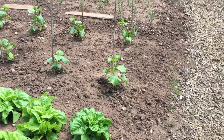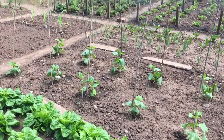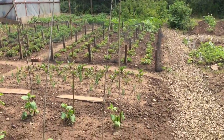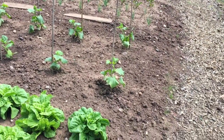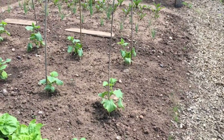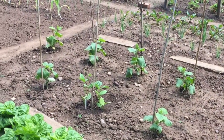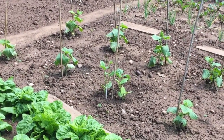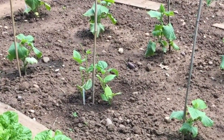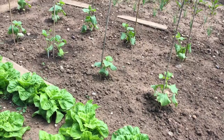Next to the lettuce I have my cucumbers, and they're growing well. These are a variety called Marketmore 76, and I train them up canes in the same way that a lot of people do with beans. As they accelerate in growth they'll throw off strands that will be tied to the canes, and I'll probably need to introduce a few more canes. I had 10 cucumbers in all; one in the middle didn't grow, so yesterday I put a few climbing French bean plants in to fill the gap.